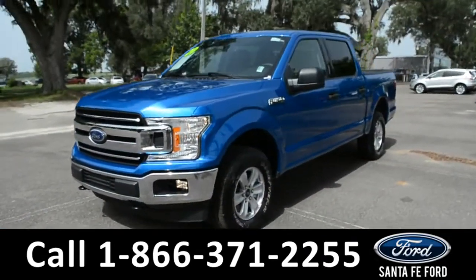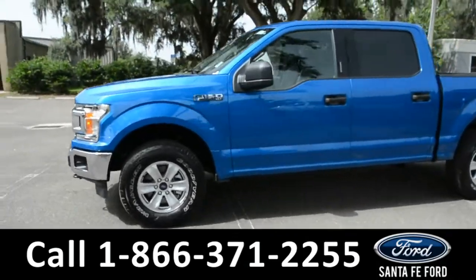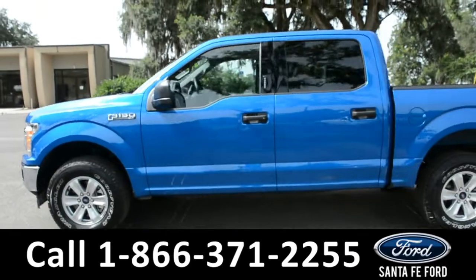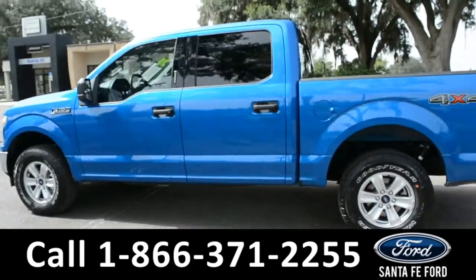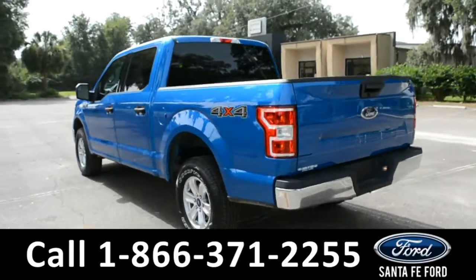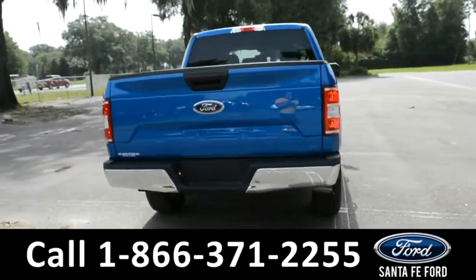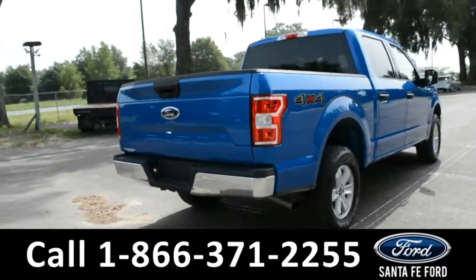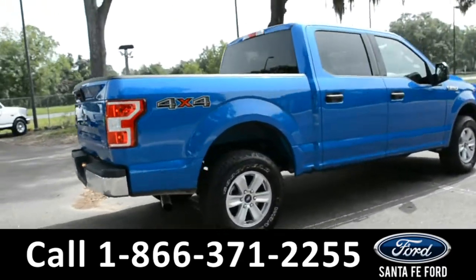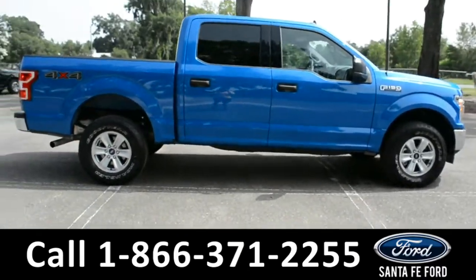Here we have our 2020 F-150 XLT. It has fog lights, tow hooks, alloy wheels, remote keyless entry, keypad door lock, and tinted windows. For more information on this vehicle you can visit us online at SantaFeFord.com, where you can view the warranty information and the Carfax. Now let's take a closer look inside.